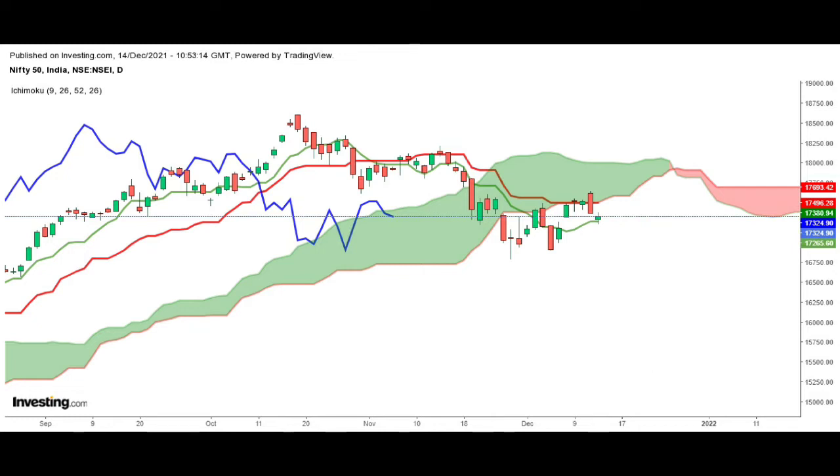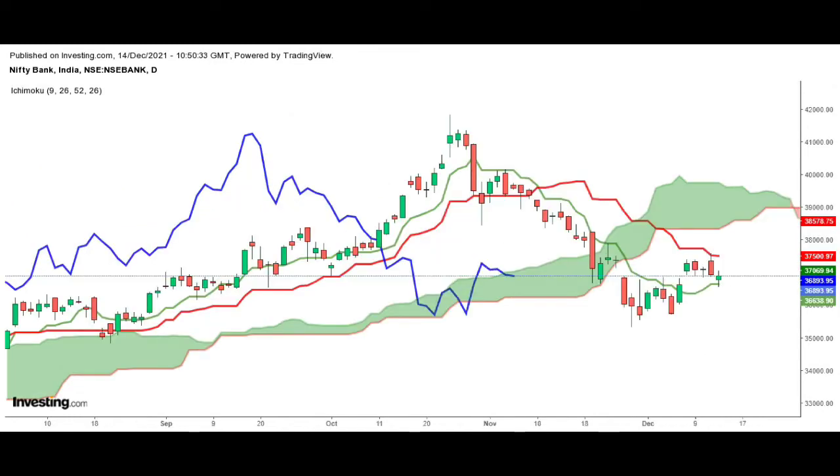One would take a long position if Nifty consolidates above 17,500. If Nifty crosses below 17,265, support is seen at 17,055. Moving on to Bank Nifty — Bank Nifty closed at 36,893, down 0.08%, forming a green candle.